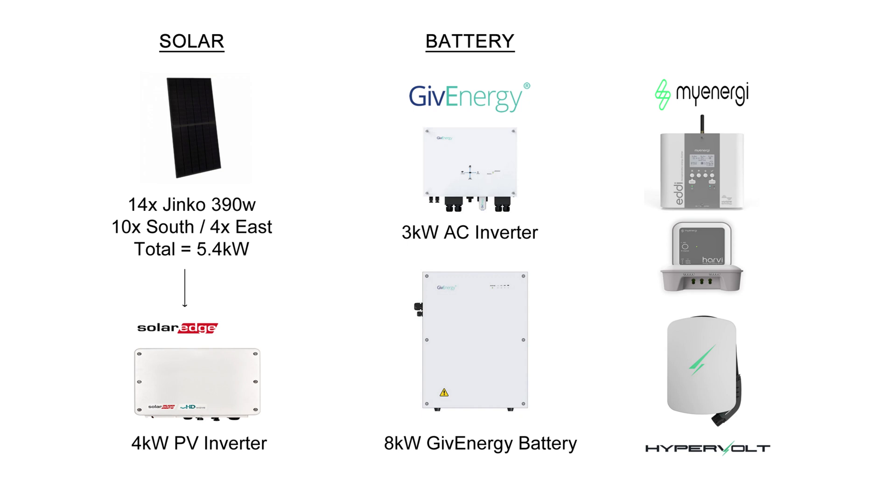But before we get into the stats, let's just remind ourselves of my solar panel system. So 14 Jinko 390-watt panels totalling 5.4 kilowatts — 10 on the south and 4 on the east — and a SolarEdge 4 kilowatt inverter. On the battery side we've got the 3 kilowatt AC inverter and the 8 kilowatt Gen 1 GivEnergy battery. And then I've got a few extra bits and bobs such as the MyEnergy Eddy heating the hot water, the Harvee hub, and the Hypervolt EV charger.